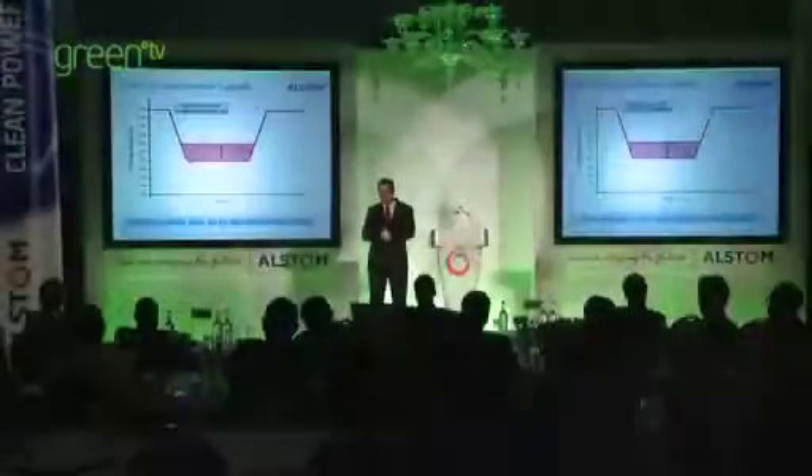Combined cycles will be called on to operate with higher flexibility in the future, to offset the aspects linked to the renewables.